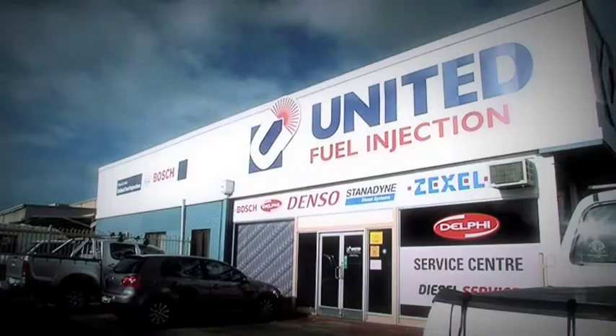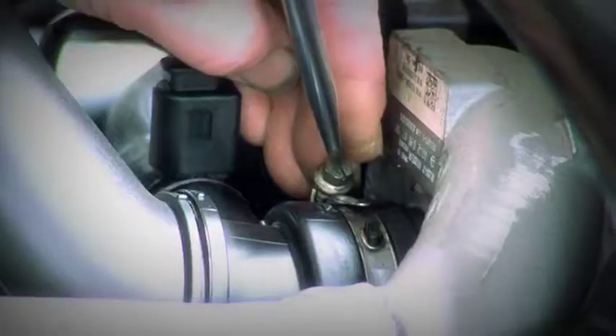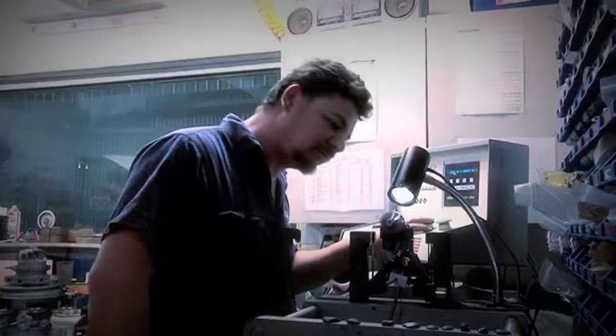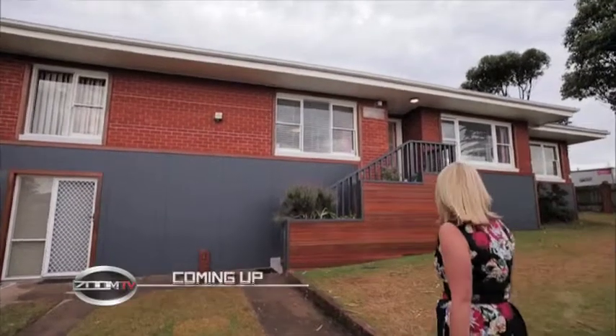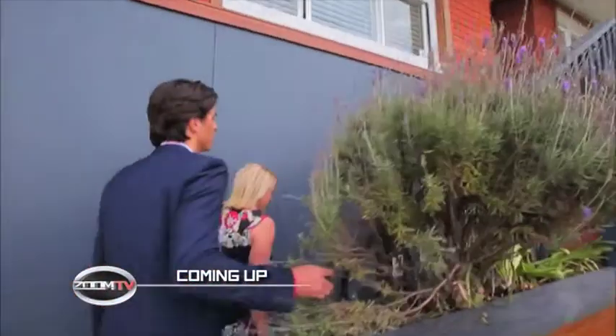Do you want to get more out of your diesel? Let the team at United Fuel Injection help you. They're the experts in diesel fuel injection, turbocharging and vehicle performance technologies. Make an appointment today and get more torque out of your diesel at unitedfuel.com.au. Up next, I catch up with this week's City Toyota celebrity hitchhiker Joe Snell from House Rules — that's next on Zoom TV.